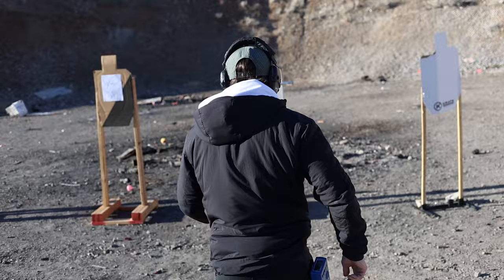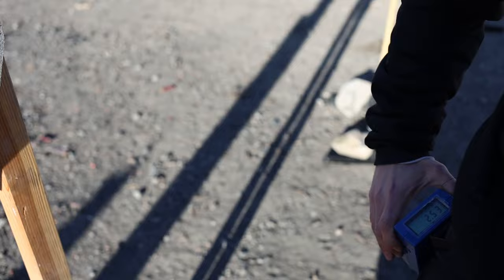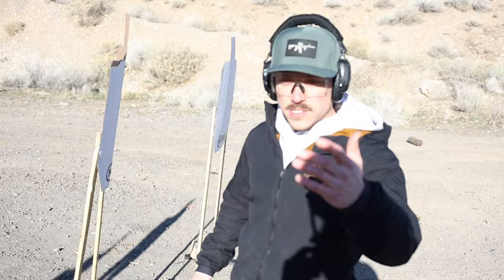Both chest hits went in and the head box hit was in the A zone. Time was 2.53. Not making excuses, but I am wearing three layers — jacket, hoodie, and t-shirt — and it's about 34 degrees. But conditions aren't always going to be ideal if you ever have to use a concealed carry weapon, so legitimately train the way you walk around day to day.